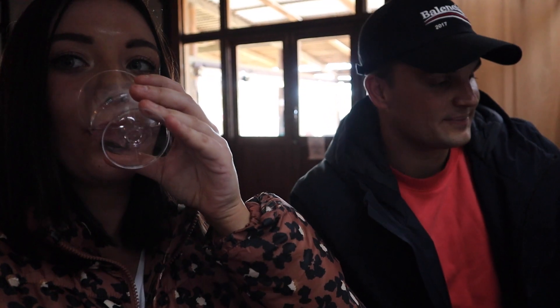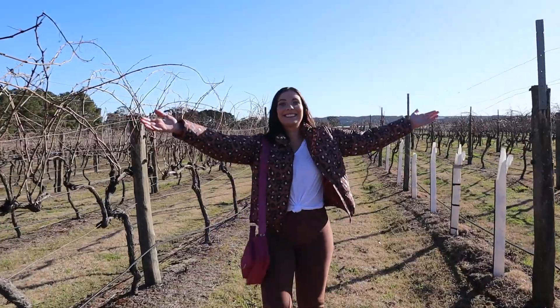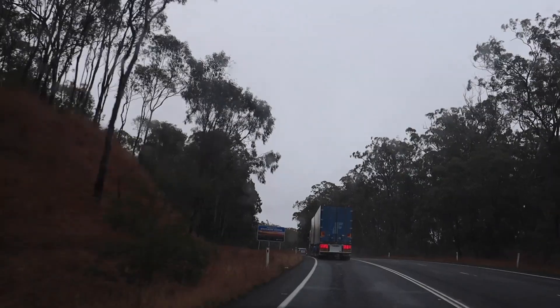What did you think of the wine? This one is so good. So there's a day exploring all the vineyards of Stanthorpe — it's so good. Definitely must come and visit the wineries if you're in the region. Gotta do it.